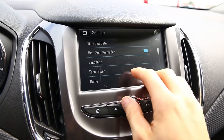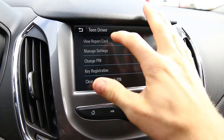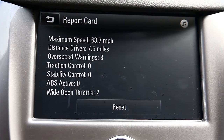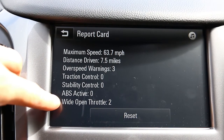Back on the lot — let's check out my report card. Back into Settings, Teen Driver, top secret password, and View Report Card. Here we go. Max speed: 63. Three of those over-speed warnings. And we did have our wide open throttle get registered — it said two because I did it again on the way back, just for good measure.